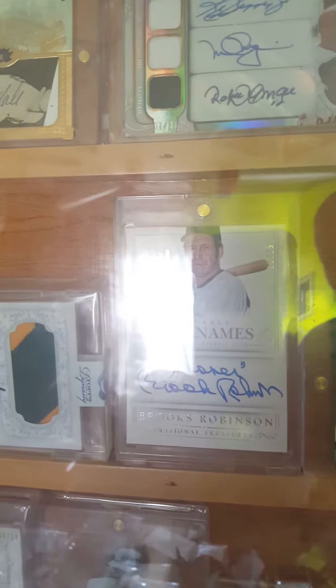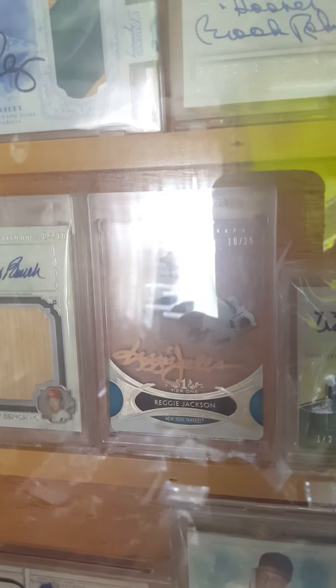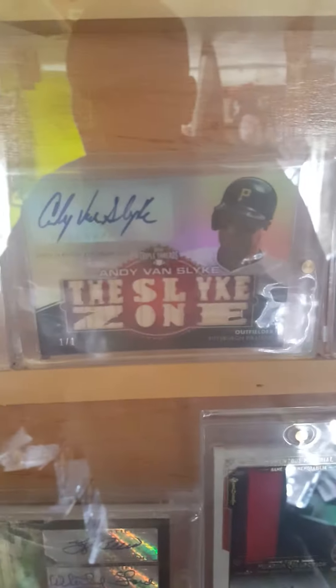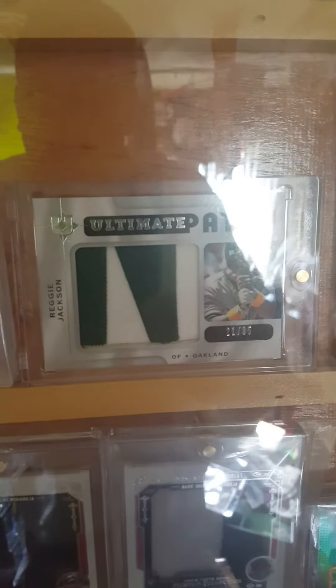Reggie Jackson and Mark McGuire dual auto, Brooks Robinson to 25, Dennis Eckersley to 10, Johnny Bench to 10, Reggie Jackson to 25, Willie McCovey to 3 — number three — Orlando Cepeda White Whale, and I also have the number three Andy Van Slyke 101.